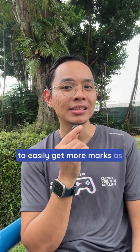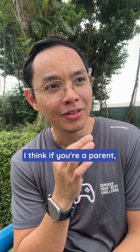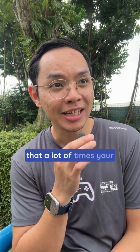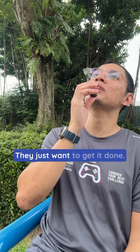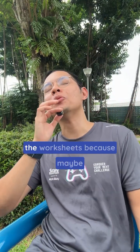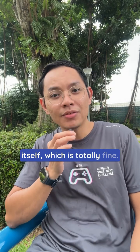This is how to easily get more marks as a primary school student. Double check your work. I think if you're a parent, you can agree with me that a lot of times your kid is not really double checking their answers. They just want to get it done. They just want to finish the worksheets because maybe they don't like the subject itself, which is totally fine.